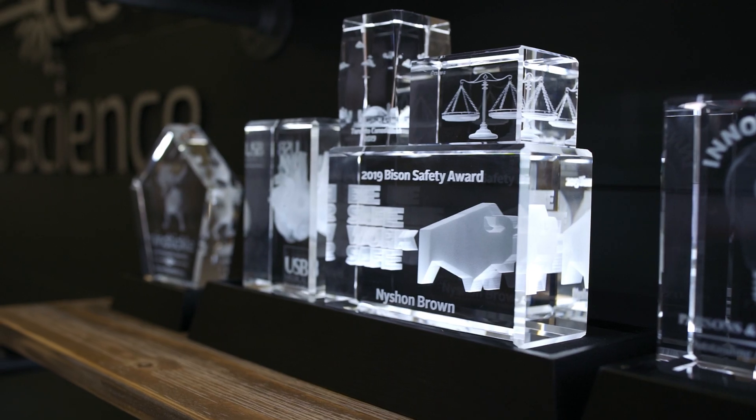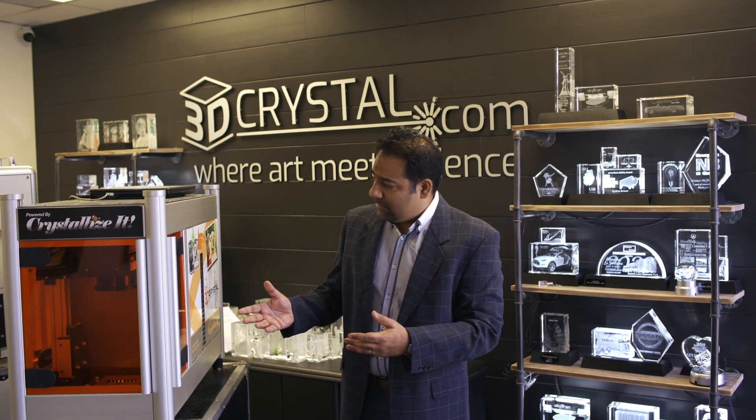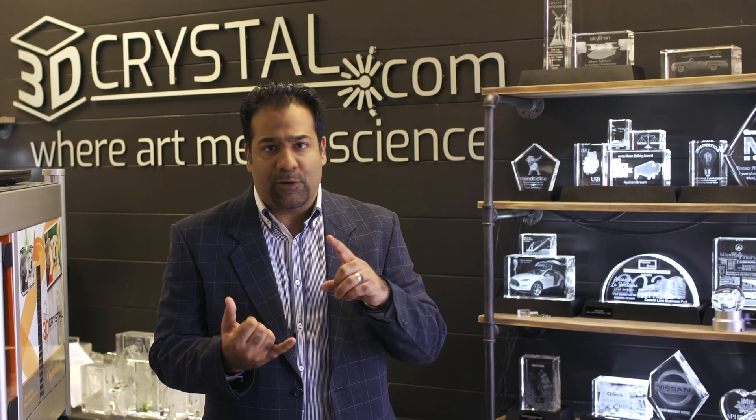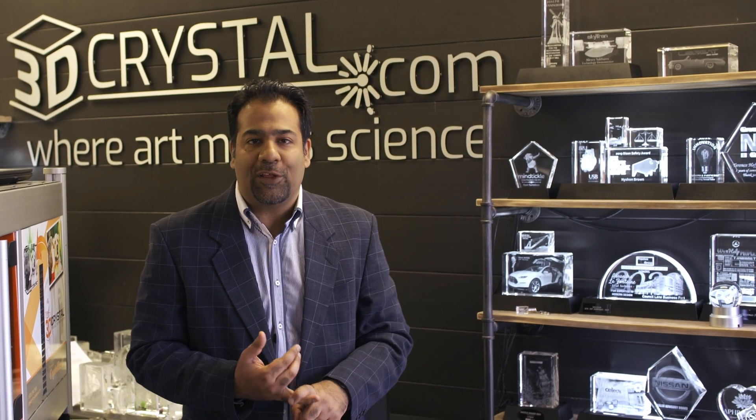In fact, we started this almost 20 years ago with mini laser systems like what you see here. Of course, technology has gotten better. That's what we're all about — innovating and creating better lasers and better technology to increase the speed of production and the quality of production as well.